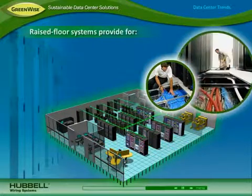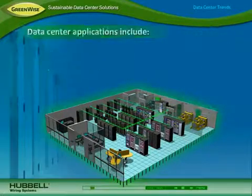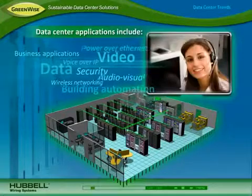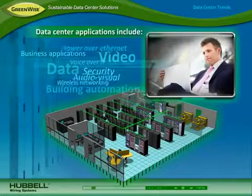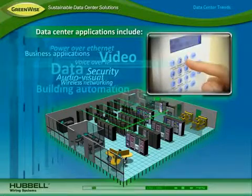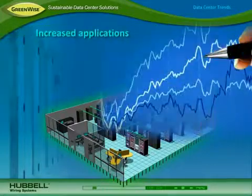Many data centers use a raised floor system that provides space under the floor for distributing power or heating and air conditioning. Today's data center supports a growing number of applications, including data, voice over IP, video and audio visual applications, wireless networking for mobility, day-to-day business applications, security and building automation systems, and power over Ethernet for delivering power over the network.